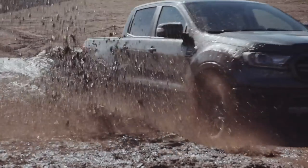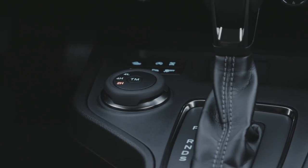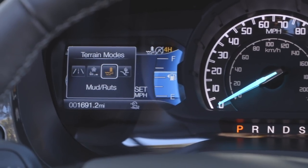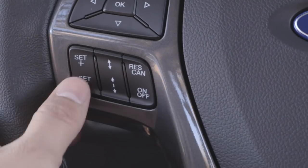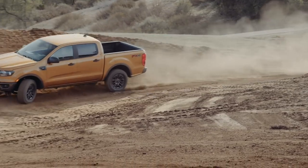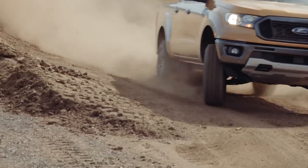We wouldn't call the Ranger a Mini Raptor, but it has decent off-road chops. There are four different driving modes you can adjust based on terrain: normal, grass, gravel, and snow, mud and ruts, or sand. It also has an available trail control feature and an electronic locking rear differential, which means it can do things like this.